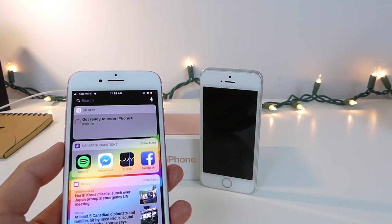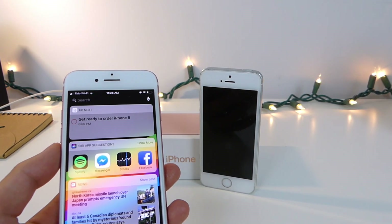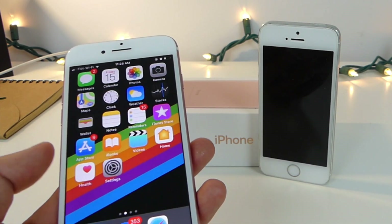Hey, how's it going guys? TechNodals here and today I'm going to give you guys 15 reasons why the iPhone X sucks. These are 15 reasons why you guys shouldn't buy the iPhone X when it arrives in November. The first one is going to be a very important one.